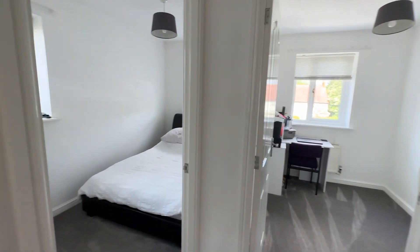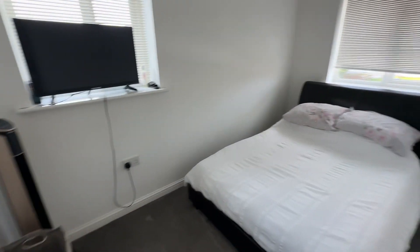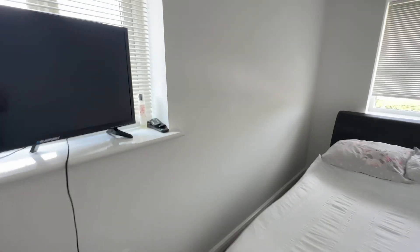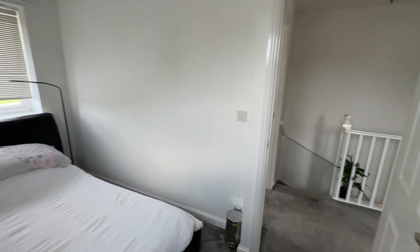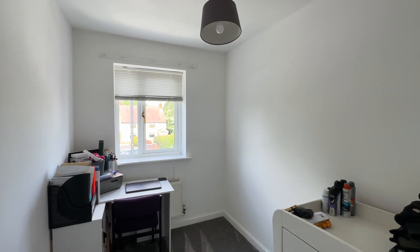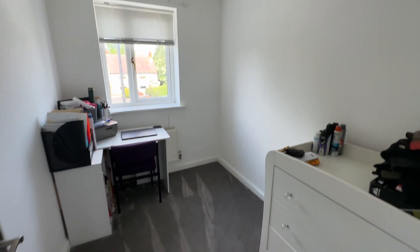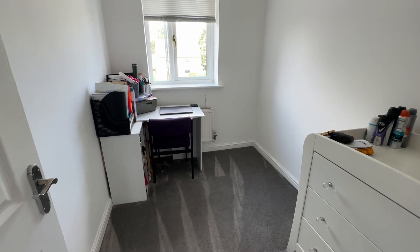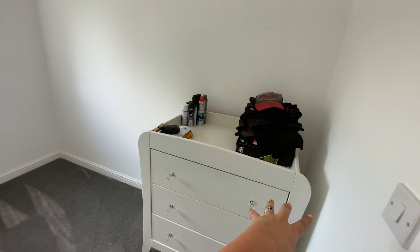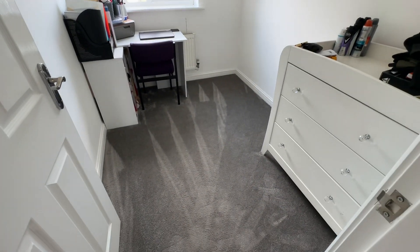Bedroom two and three are located at the back of the property. Bedroom two is another double with two windows, so super bright. This house is ready for somebody to come and put their own stamp on it — it's all neutrally decorated with grey carpet throughout, bring your furniture and you're done. Bedroom three is a really good size single, larger than your average box room. You might even fit a small double in here, along with a chest of drawers or a single wardrobe.